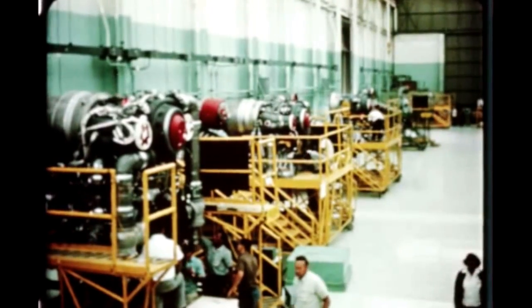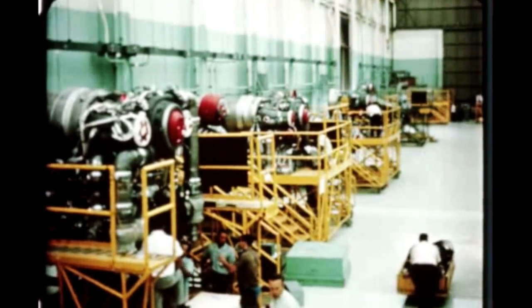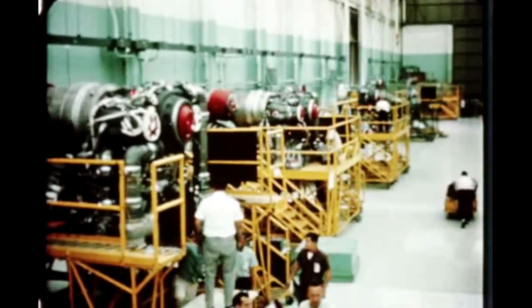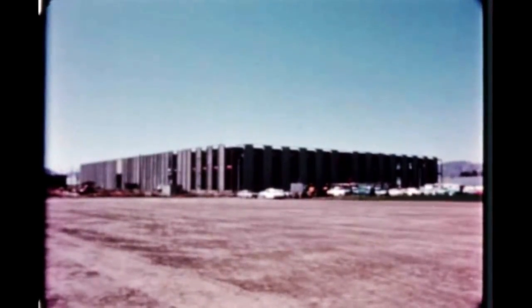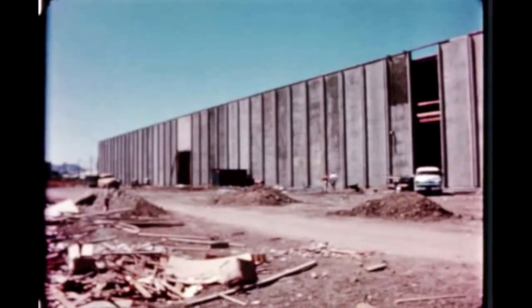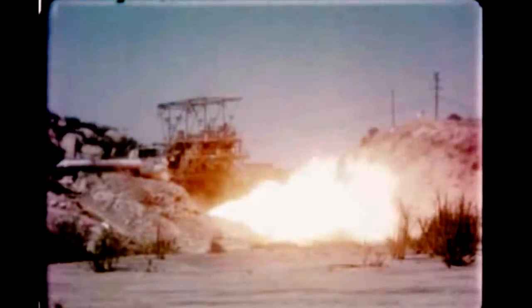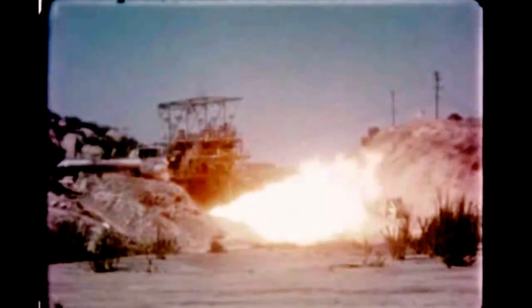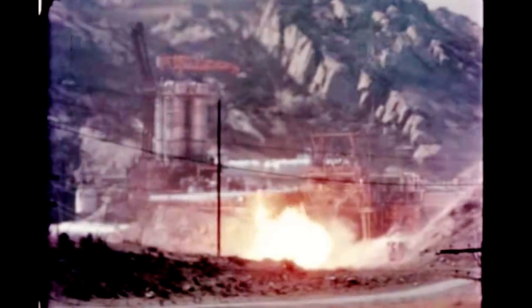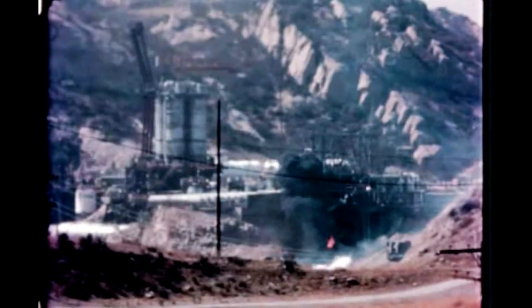Production of F-1 engines at Rocketdyne's Canoga Park manufacturing area progressed steadily during the quarter. This facility is capable of handling the final assembly and checkout of six F-1 engines simultaneously. Progress is continuing toward an early 1965 completion of Rocketdyne's Manufacturing Building Number 4. At Santa Susana, the two-position test stand Bravo 1 has been converted to an F-1 engine components test facility providing for longer duration tests than were formerly possible. One position would be used for gas generator testing and the other for heat exchanger tests.